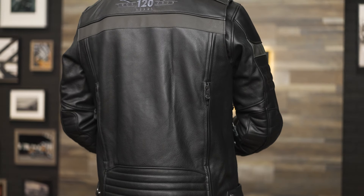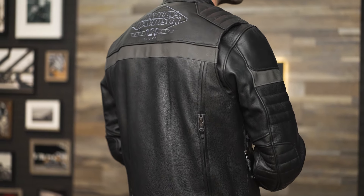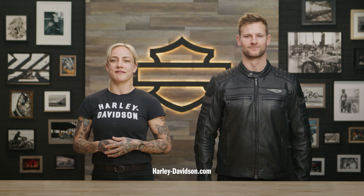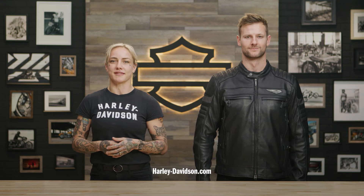The 120th Amalgam Triple Vent System Riding Jacket is available in sizes small through 5XL. Patrick here is 6'3" and about 200 pounds and he's wearing a size large. Be sure to check out the Harley-Davidson website for more information on our 120th Homecoming Festival this July in Milwaukee. For this and any other Harley-Davidson products, visit HarleyDavidson.com or any authorized Harley-Davidson dealer.